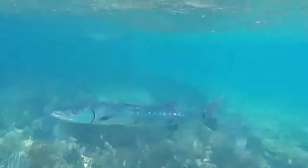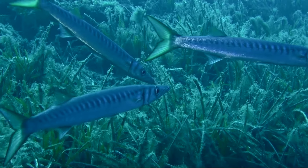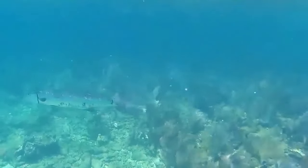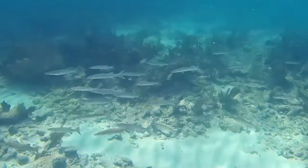Barracudas are ferocious marine fish. There are over 20 species that inhabit tropical ocean waters all around the world. They prefer to inhabit shallow coastal waters close to coral reefs, shorelines, and continental shelves.